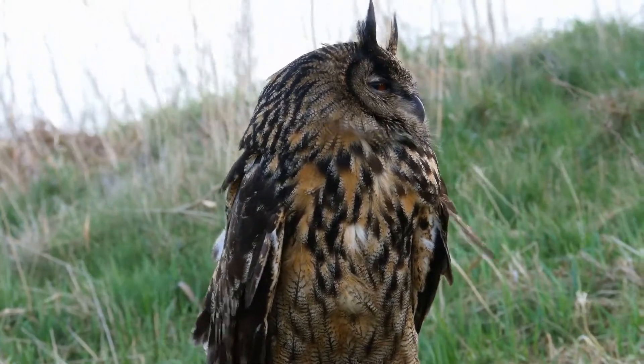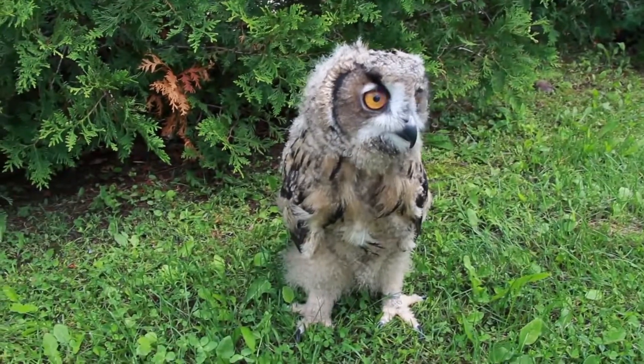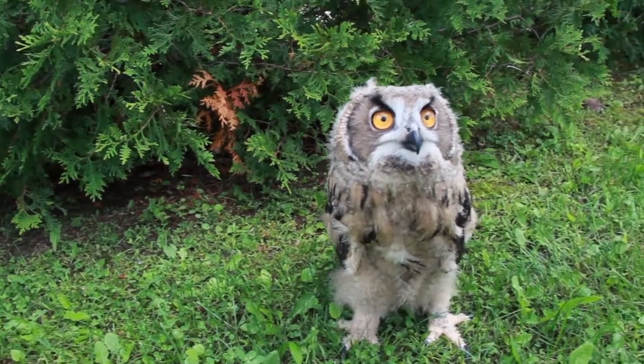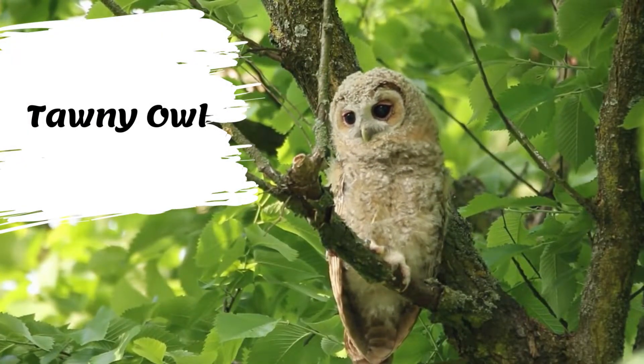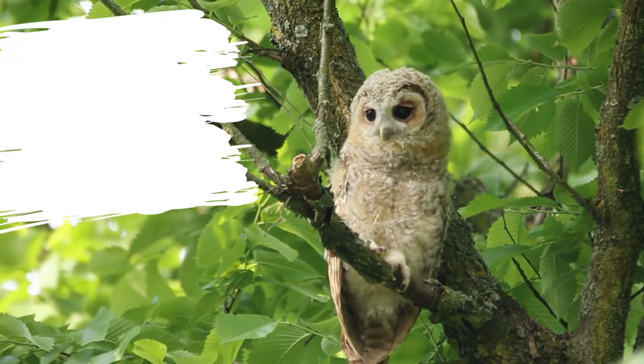They are brown in color, with dark brown or black markings across their bodies. Their eyes are bright orange and quite noticeable. Like all members of the Bubo genus, they have long feather tufts on either side of their heads. It is a stocky, medium-sized owl whose underparts are pale with dark streaks, and whose upper body may be either brown or gray.